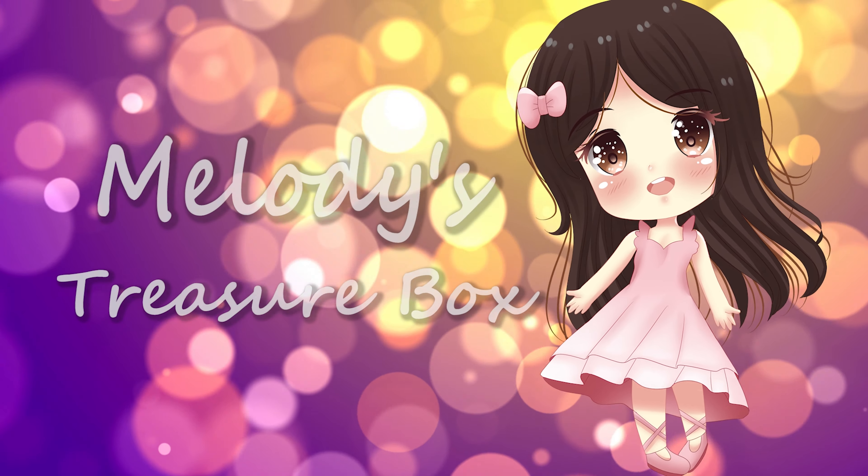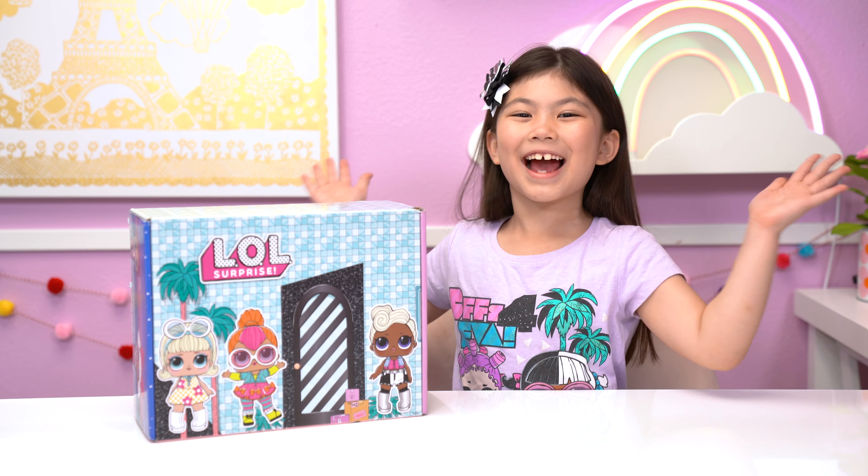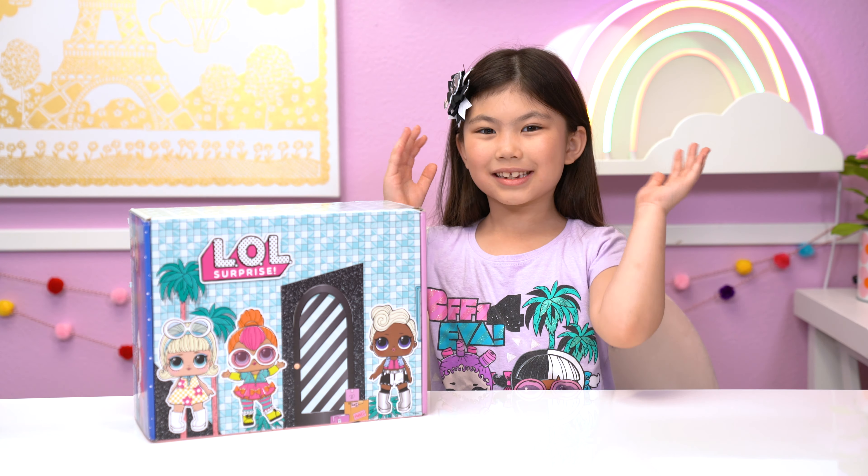Do you like how I look, treasure box friends? It looks so cute, Melody! Welcome to Melody's Treasure Box! Welcome back, treasure box friends!